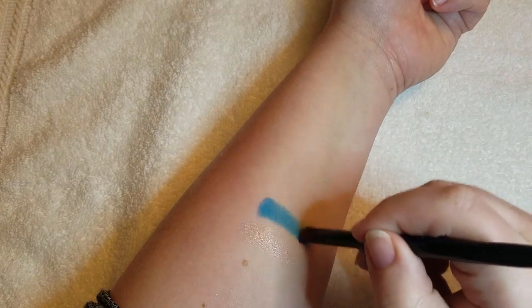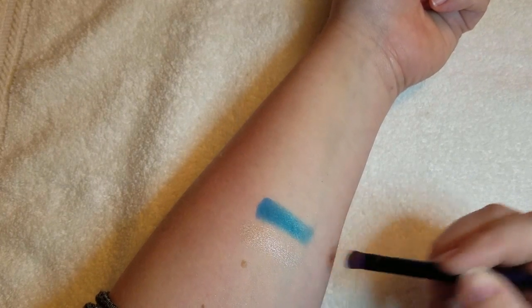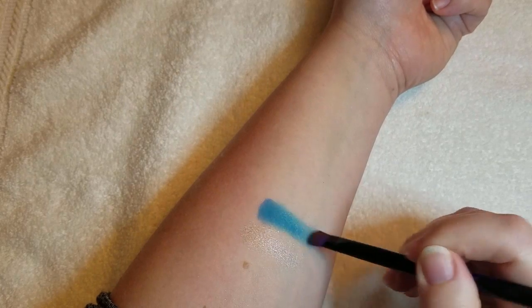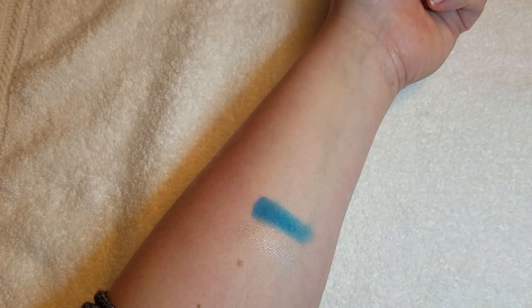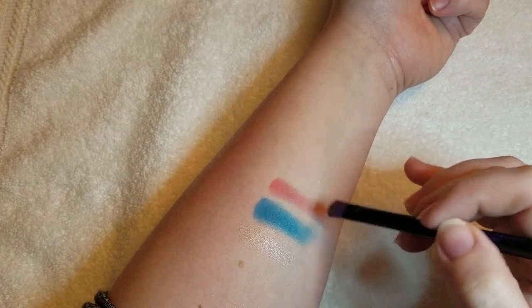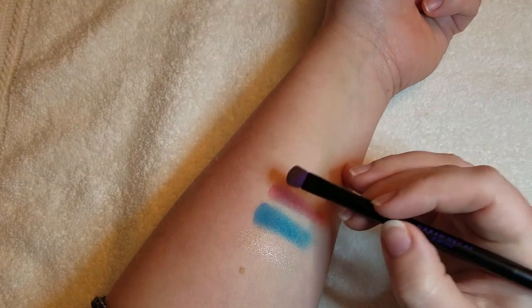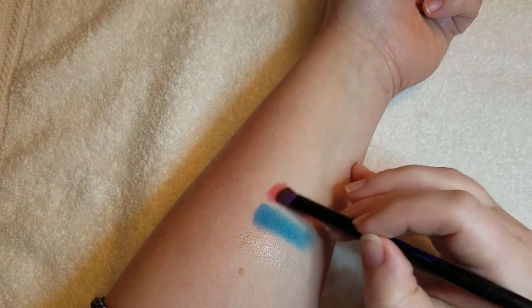First up we have Revolt, which is kind of hard to see on my skin, but if I move it you can see there's a shimmer there. Next up is Gonzo — a very beautiful blue color. You can see it gets patchy if you try to rub it in, so it's better to just pat it on your eyes rather than dragging the brush across. This is Slow Burn, and this one clearly needs some help — definitely really patchy. I'm going to get more product and try patting it on. You can see you get a really good color that way.